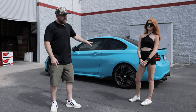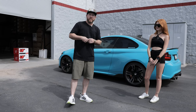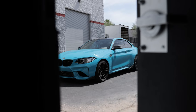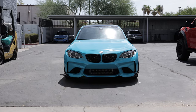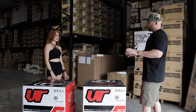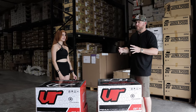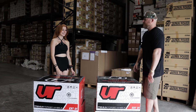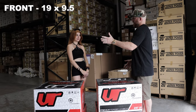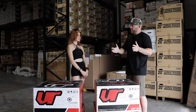Here it is — the BMW M2 — and we are going to show her these brand new VR Forged wheels. We've got the DO4s in a special color. The big split five-spoke design is going to really show the calipers and change the look of the car. We've got two different sizes: 19x9.5 for the front and 19x10.5 for the rear, with more aggressive offsets so they're going to sit nice and flush.